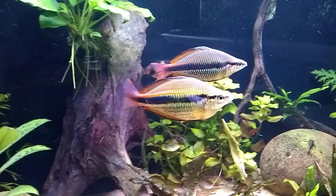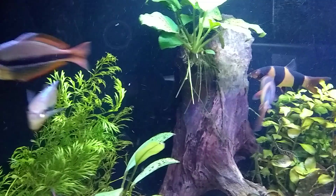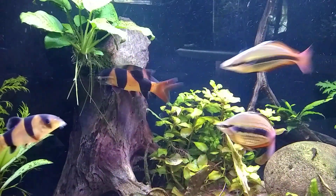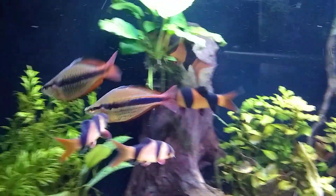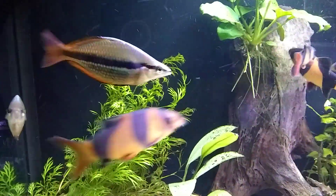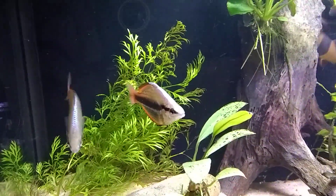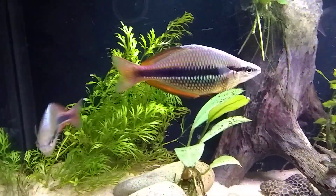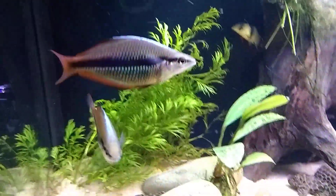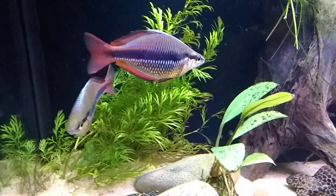But look how spectacular these rainbow fish are — I don't know if anyone's ever seen these before, but they are fairly popular. The Goyder river rainbow, so they're a Melanotaenia trifasciata. This particular type of rainbow fish is just amazing — the red, that bold black line, and they get that blueberry-ice blaze down the top of their head.